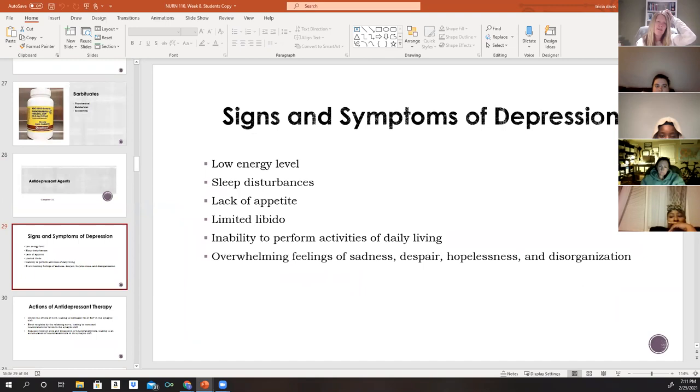Depression is a very common affective disorder involving feelings of sadness that are much more severe and longer lasting than expected. It affects the mood of depressed individuals much more intensely than those who do not suffer from depression.